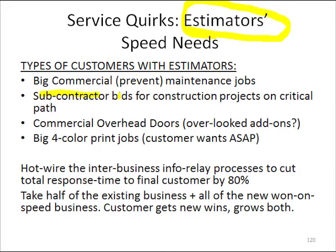They could be a subcontractor putting in bids for construction projects, particularly on a critical path, so that the faster they can get their bid in, the greater the odds are that they might actually get the contract. A commercial overhead door company case study illustrates this — it was often an oversight where they'd go, 'We need all these garage doors fitted to certain specifications at the last minute.' It was an overlooked need to add on right away, so they competed on speed and won enormously.